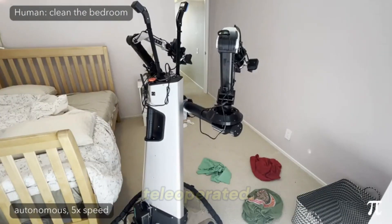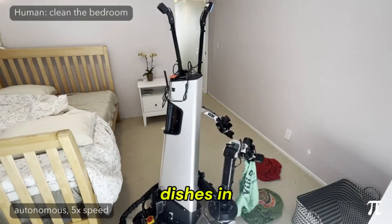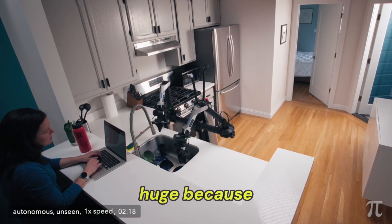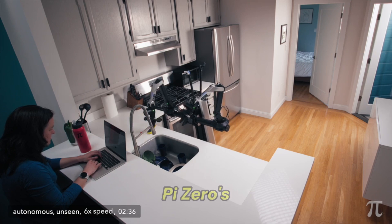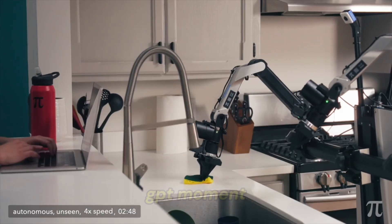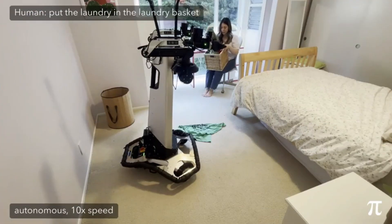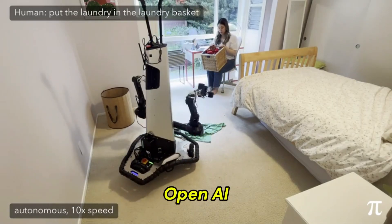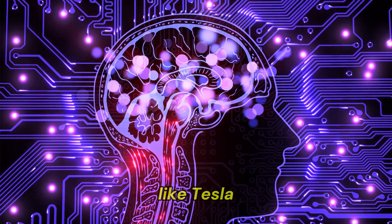It's fully autonomous, not tele-operated. In one clip, a human says, 'Can you put the dishes in the sink?' and the robot just does it. This is huge because robots usually struggle to generalise to new environments. Pi Zero's breakthrough is like the ChatGPT moment for robotics generalisation to unseen spaces. They've only been around for about 18 months but are backed by giants like Amazon and OpenAI, with over a billion dollars in funding. They're not building robot bodies — they're building the brains for robots from companies like Tesla and FIGURE.